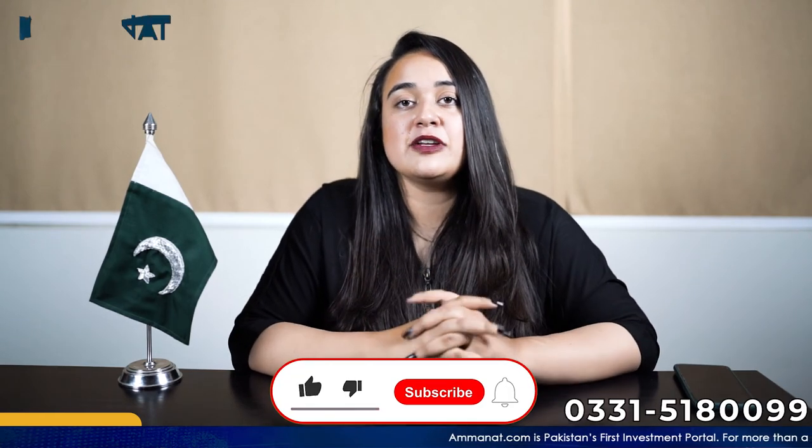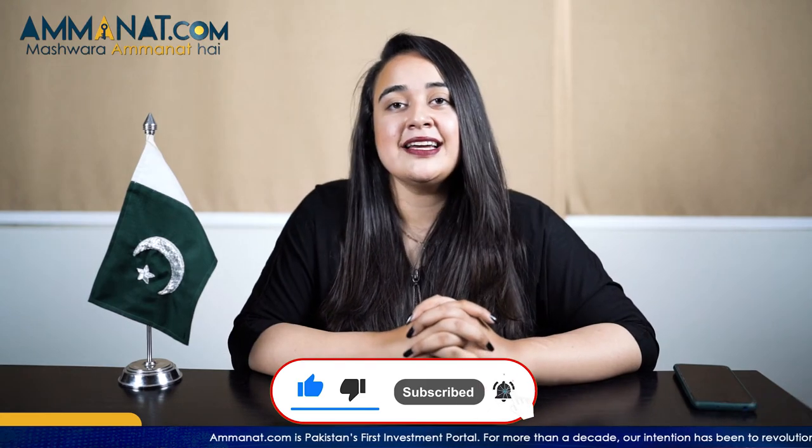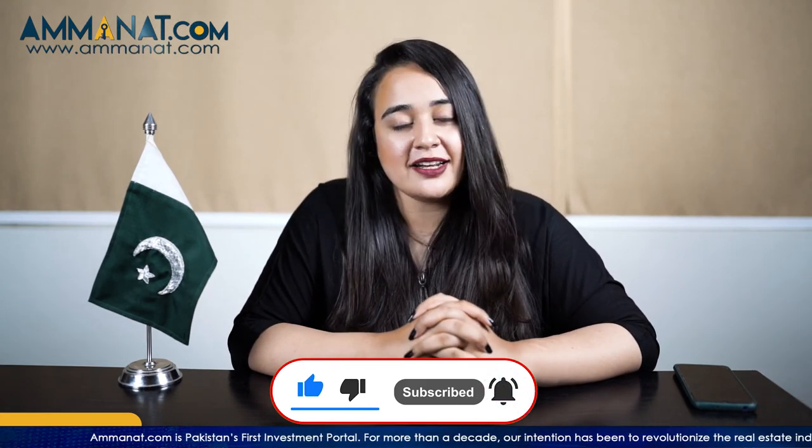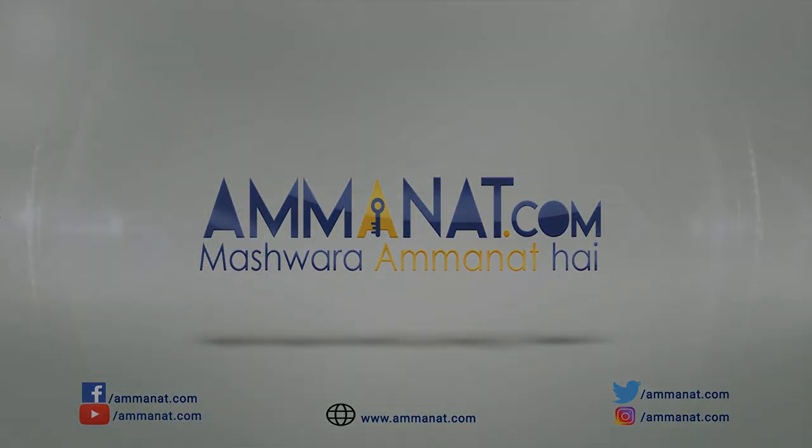You can contact us with any kind of queries. To watch our videos, stay tuned to our channel. Do not forget to hit the bell icon, like this video, and subscribe to our channel. Until next time, Allah Hafiz. Amanat.com — Pakistan's first investment portal. Mashwara Amanat Hai.